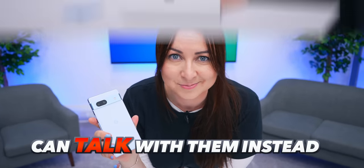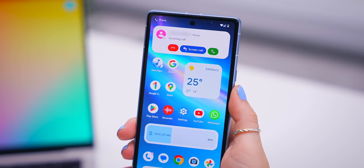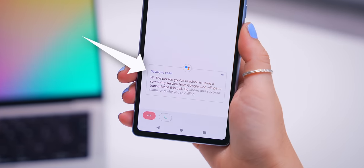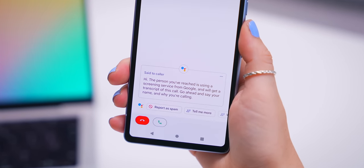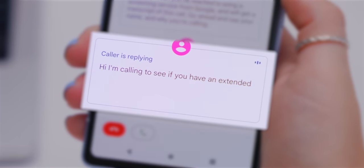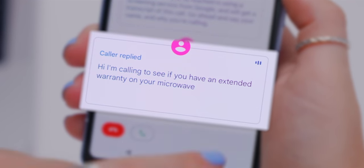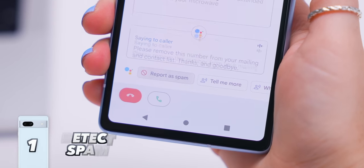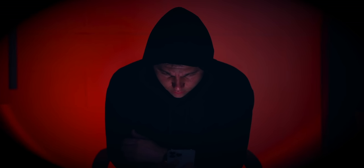This is such a cool feature and it's so simple. If you get a phone call, all you're going to do is tap on the 'Screen Call' icon. Here's what they'll hear: 'Hi, the person you've reached is using a screening service from Google. Go ahead and say your name and why you're calling.' As soon as they speak, you'll see exactly what they're saying, and you can get your phone to respond — for example: 'If you think it's spam, please remove this number from your mailing and contact list. Thanks and goodbye.'